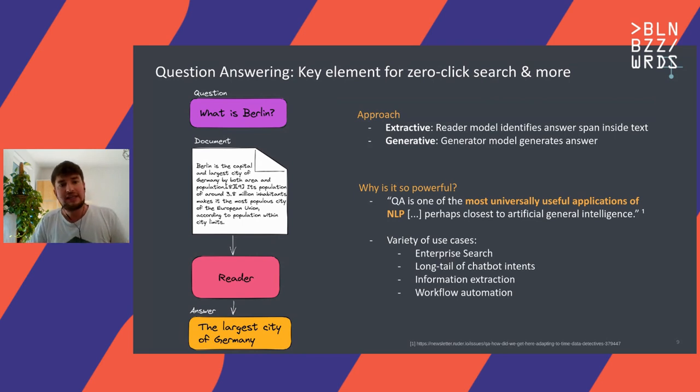Why is it so exciting and powerful? It really just became possible in the last one to two years. It's probably one of the most universal applications of NLP, because you can not only use it for search — for these answer boxes on the top — but also for other use cases like the long tail of chatbot intents. Maybe you can use a QA model for the remaining thousand or two thousand queries that users might have. Similarly, you can use it for information extraction. If you have workflows to automate — for every invoice that comes in, you want to extract the amount — you ask 'what is the amount I have to pay,' you get the answer, and you can use that in further automation steps.